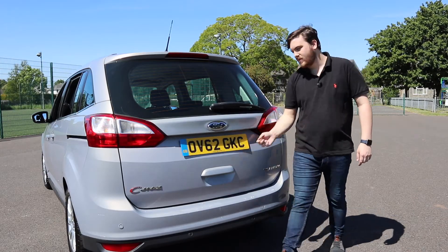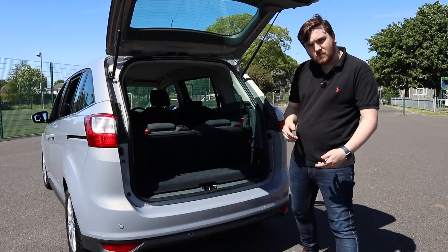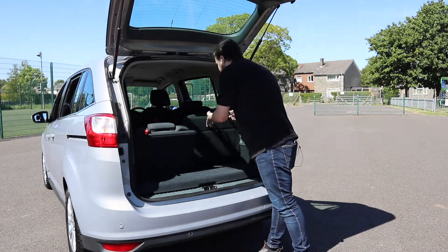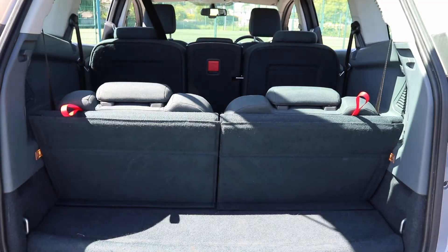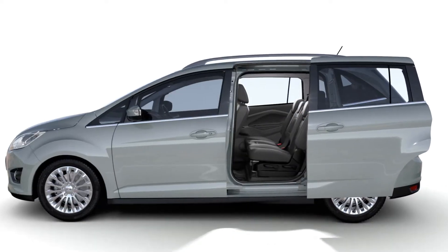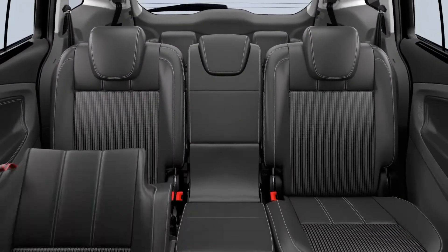With the rear seats up in the Grand C-Max there's room for a couple of bags. This boot space can be extended considerably when you fold down the rear seats, giving room for all the family's luggage. The practicality doesn't end there however, as the Grand C-Max offers plenty of ways to adapt the interior cabin to suit all needs.